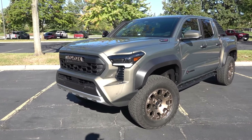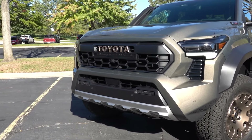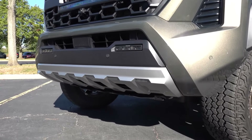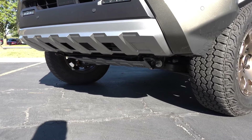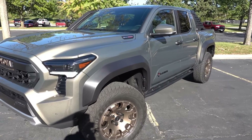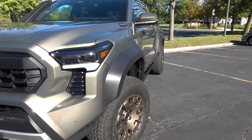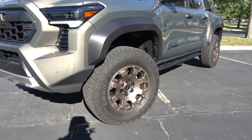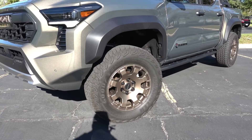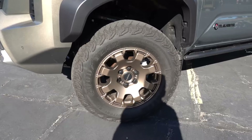Starting at the front end of the Trailhunter, you can see you're going to have full LED lighting for the LED projector headlights, daytime running lights, and fog lights down below, with an additional LED light bar in the center of the grille with the Bronze Toyota branding. Coming around to the side of the Trailhunter, immediately you can see you get a lot of the elements from the TRD Pro, such as the wider fender flares with the machined bronze accented wheels with the 33-inch all-terrain tires.